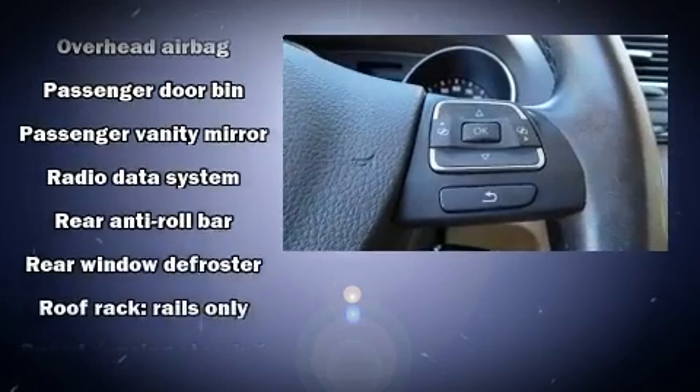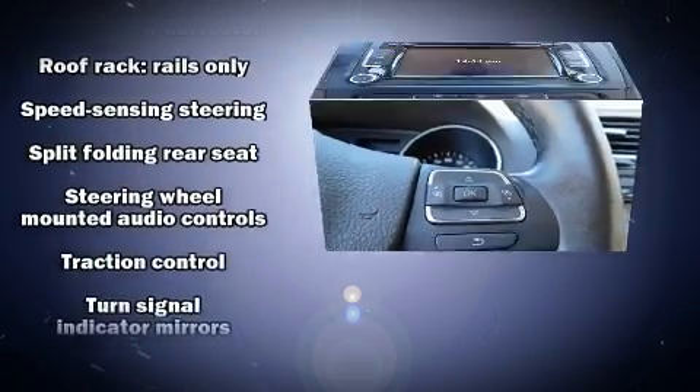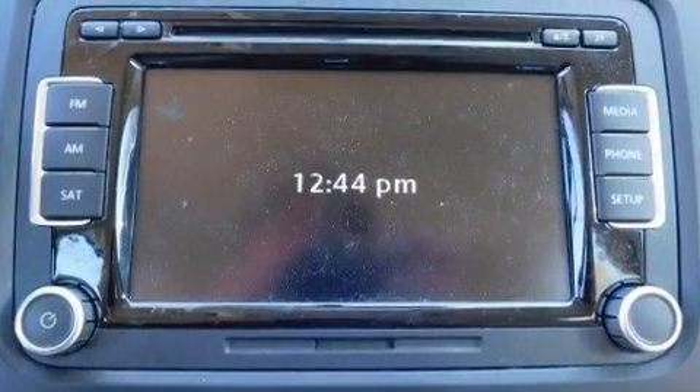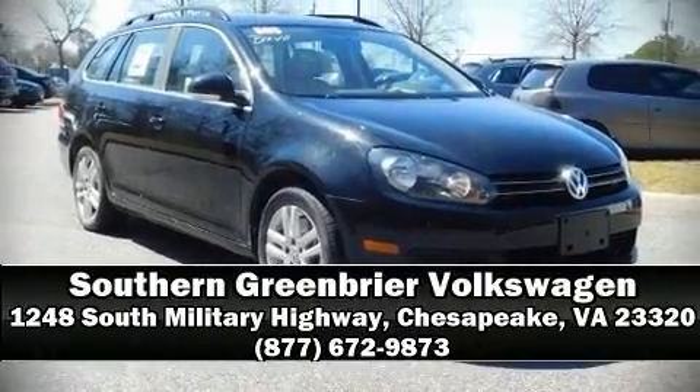This vehicle has achieved certified pre-owned status by passing Volkswagen's comprehensive certification process, including a comprehensive 112-point inspection. Stop by our dealership or give us a call for more information.